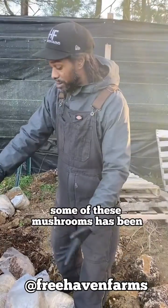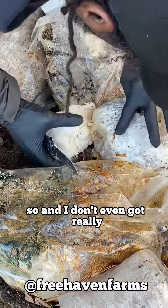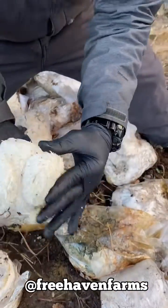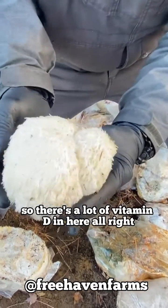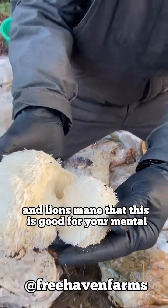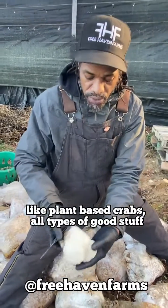I haven't been out here working this thing for like a month, and some of these mushrooms — it's been the right environment for them. Look at this right here. I don't even got to cut this thing too. See that right there? That's some lion's mane. We're gonna clean it up. This wasn't grown indoors, so there's a lot of vitamin D in here. Lion's mane is good for your mental, for your mind, for your memory.